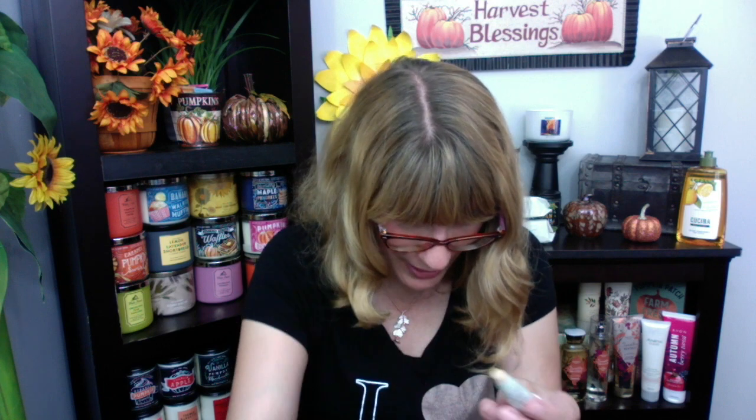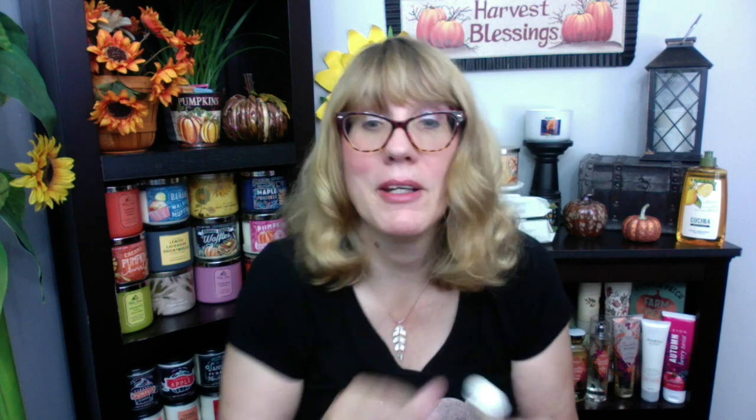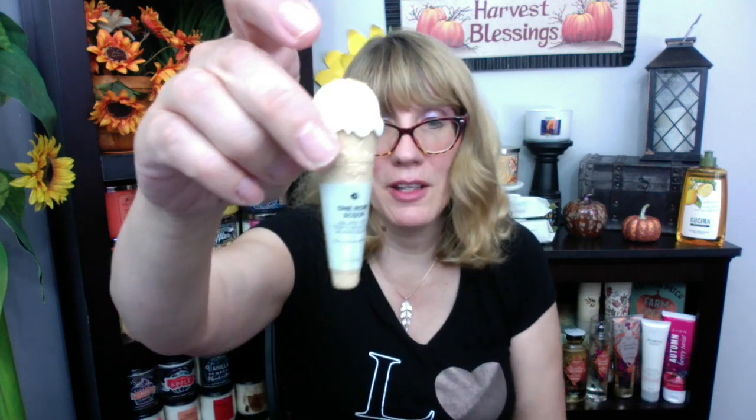Avon also threw one of these in for free. For National Ice Cream Day, Avon gave all reps who spent $123 this 'One More Scoop' gelato tin. It is so adorable — it's shaped like a cute little ice cream cone, the little top lifts off, and inside is the product. It's a Honey Clementine scent and it's really nice. This would be great for a teenager — or me! I always love getting gifts.